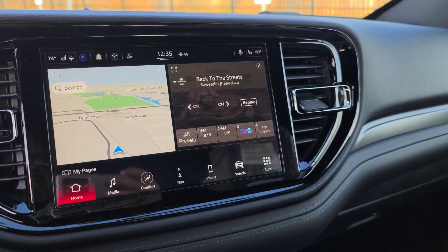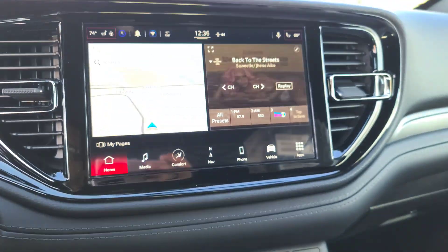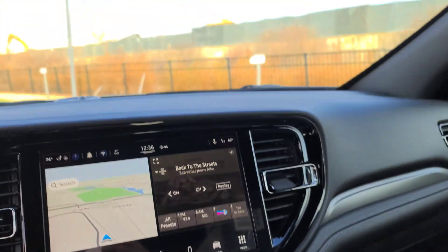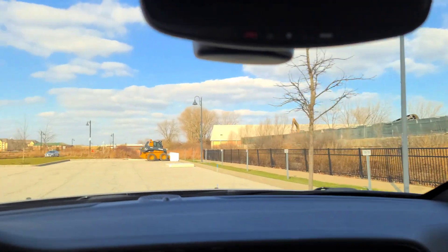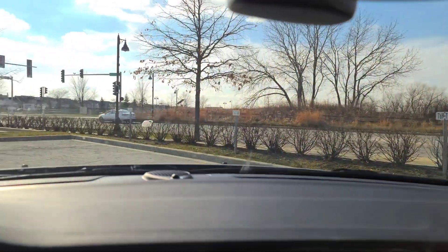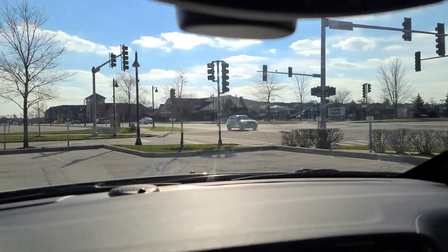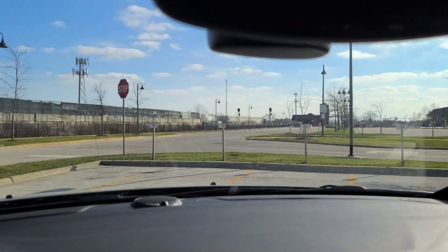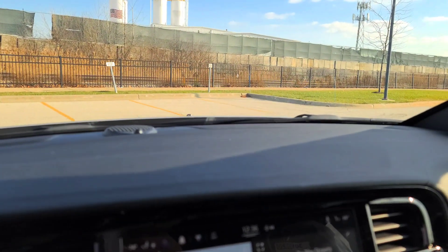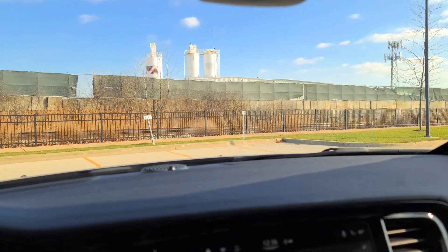Let me go for a little drive so you guys can see how it drives. Let's put it in sport mode — just press that. If the light is on, that means you're in whatever mode you set it to. It is a 3.6 V6 so it's nothing crazy. Before we go, let me put my seatbelt on — I keep forgetting in a couple of past videos and the noise is annoying.